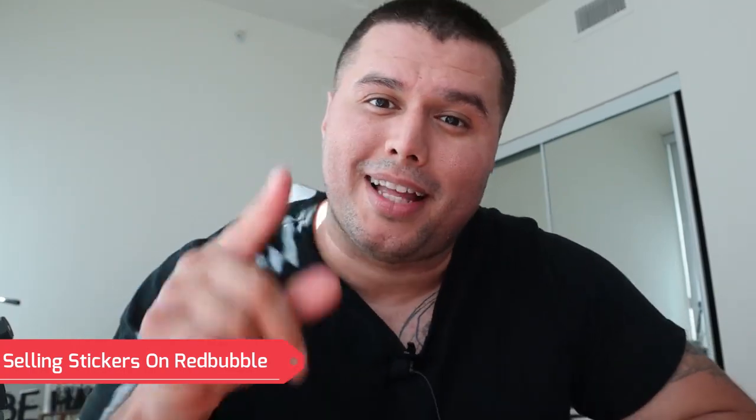Yo, what's up guys? So in this video, we're going to talk about how to make money selling stickers on Redbubble. Let's get into the video.